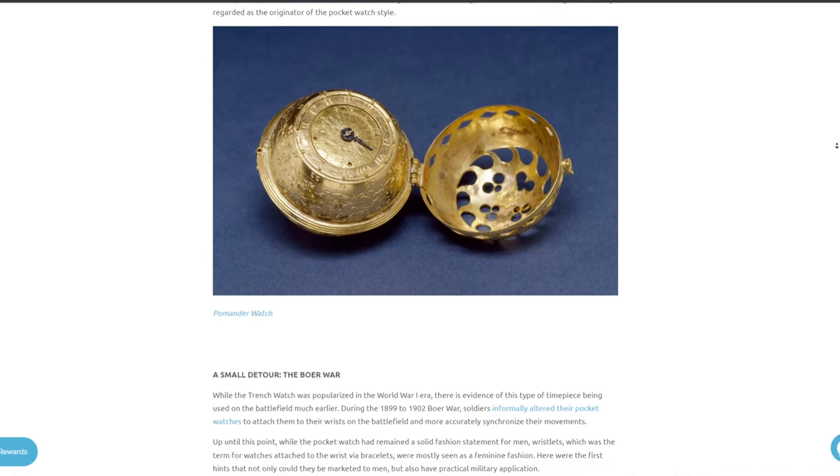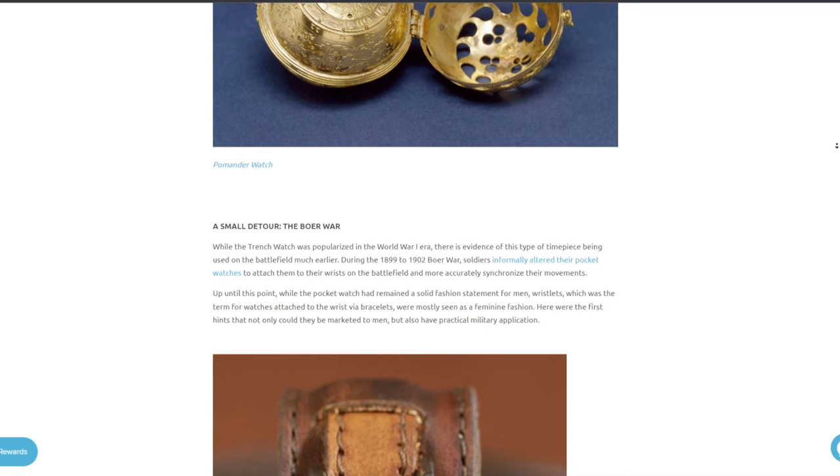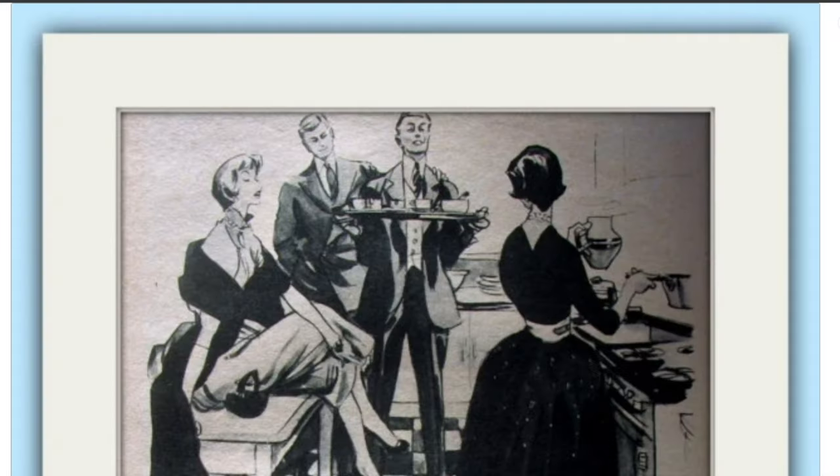A new criteria to showcase status through timekeeping was needed, and the answer was chocolate. Just as much a symbol of wealth as bars of gold, the rectangular shape of the exotic dessert must have inspired the Swiss manufacturers.